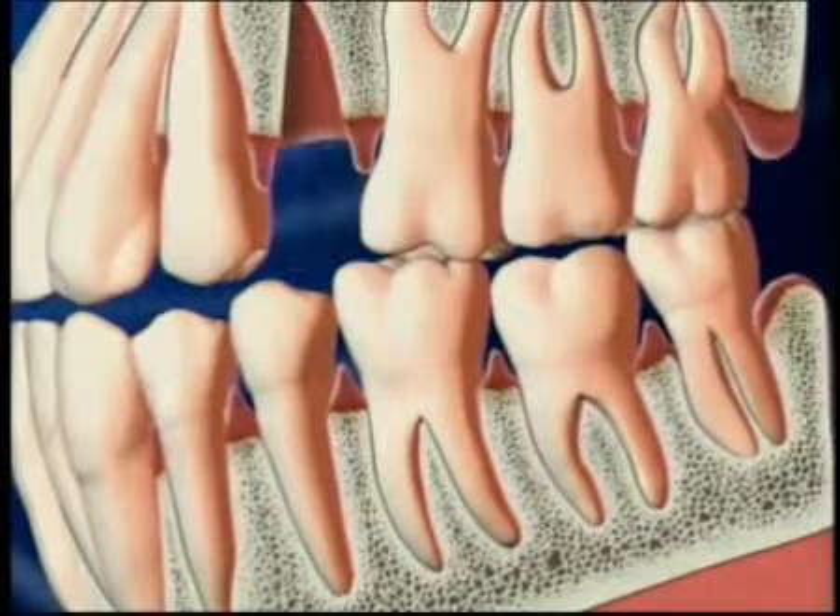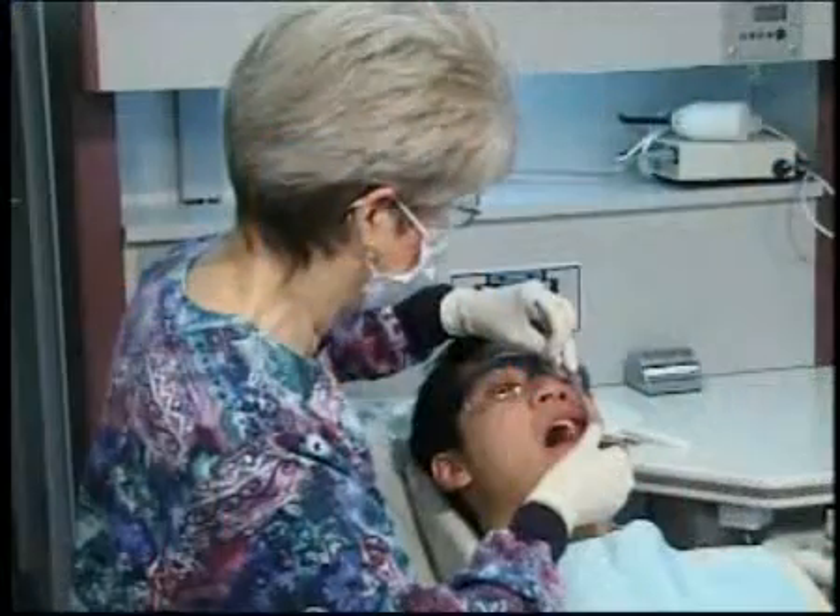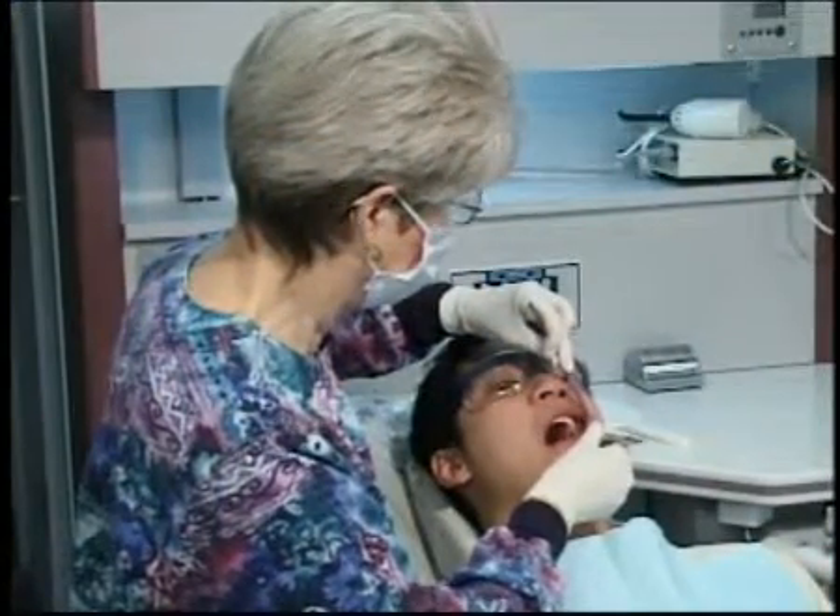When too much bone is lost, there's little support for the teeth. They get loose and have to be removed. That's why it's vital that we treat gingivitis early before it can progress.